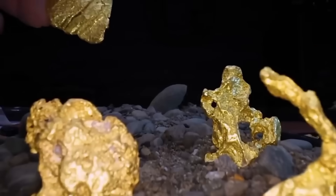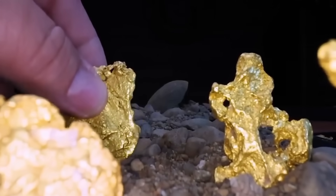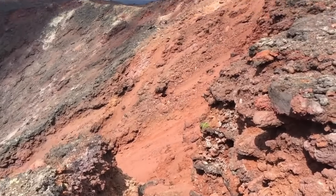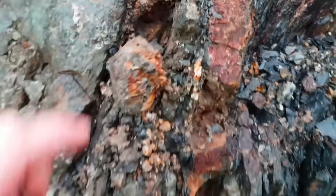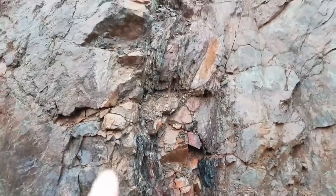Where you find one, the other is often nearby. But it's not just the quartz itself — it's the pattern it forms. Is it jagged, cross-cutting the grain? Does it intersect with iron-stained stone? Those intersections, called contact zones, are where alchemy once happened deep underground. And today, that alchemy could be your fortune.